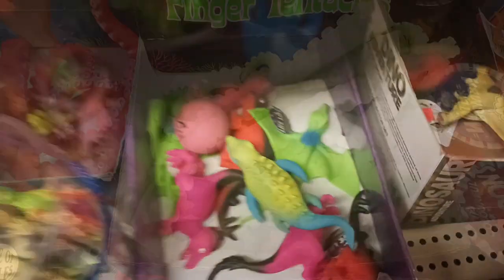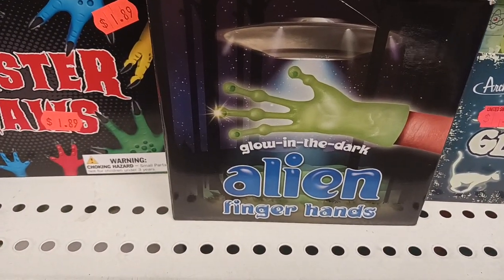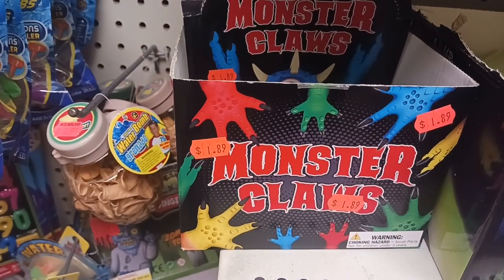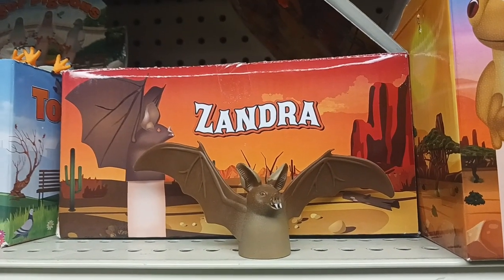Here we have creepy spiders and creepy flies, and of course creepy ants right there. All sorts of critters. Look at these dinosaurs here. We have finger tentacles right here. Look at these glow-in-the-dark alien fingers, and there's monster claws. A lot of interesting stuff here. I love that — another finger toy.